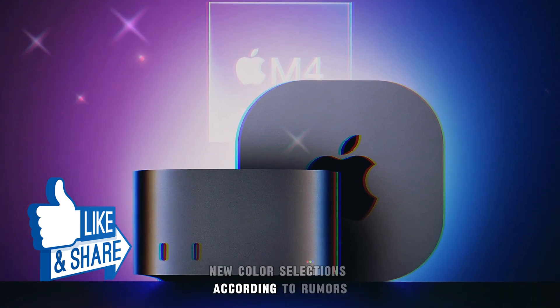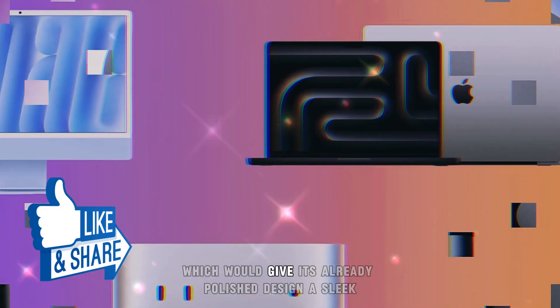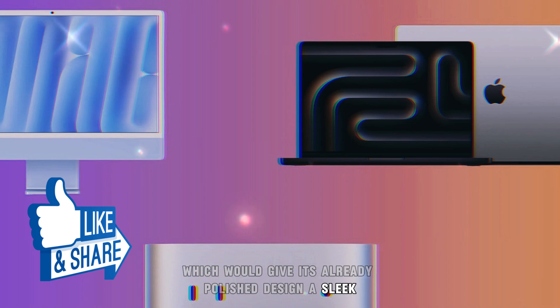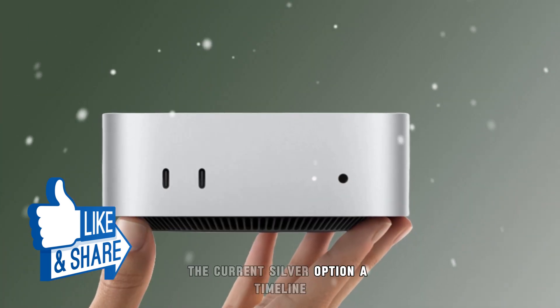According to rumors, the Mac Studio may soon get a new space black color option, which would give its already-polished design a sleek, contemporary look. Users would have more customizing options with this new finish, which would complement the current silver option.